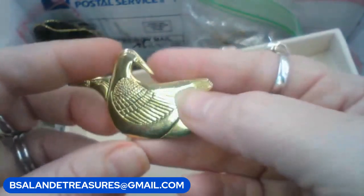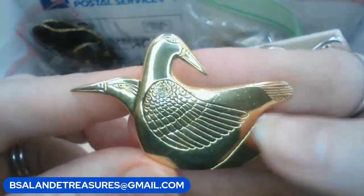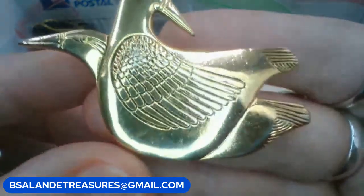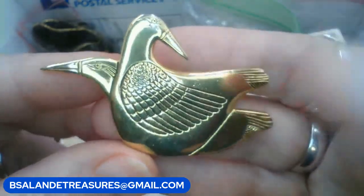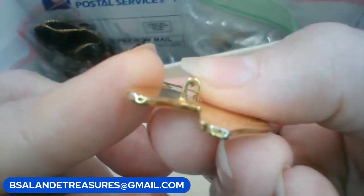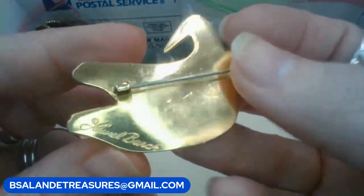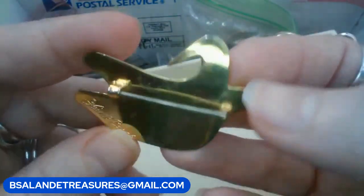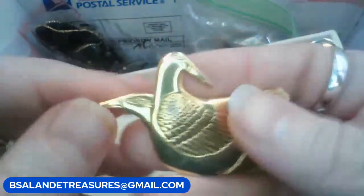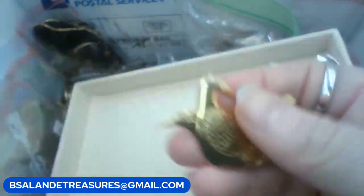Alright, we have this Laurel Birch birds brooch — I'm not sure if those are geese or what type of birds but they're very pretty. It's signed Laurel Birch which is C-clasp, so this is an old one. Put in the keyword 'bird' if you want this one and it is a $10 buy it now.